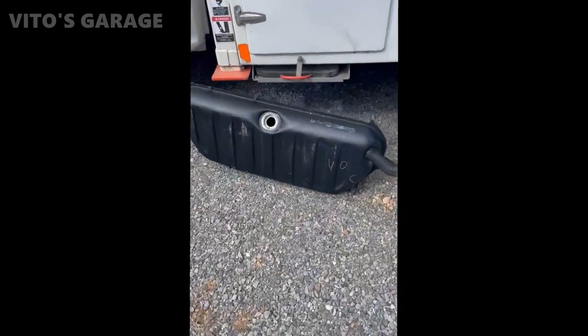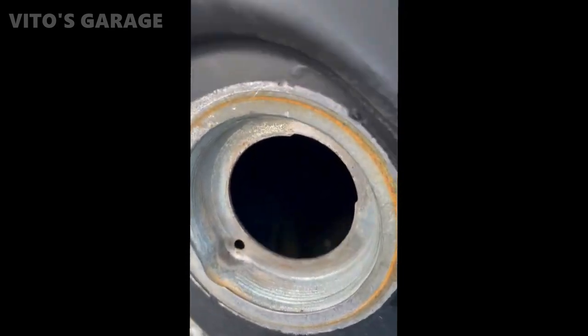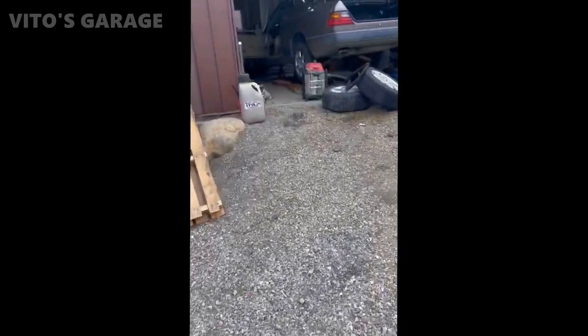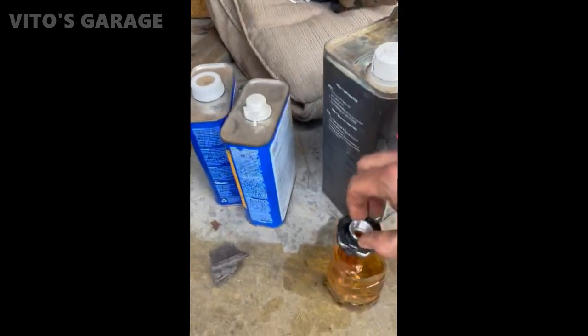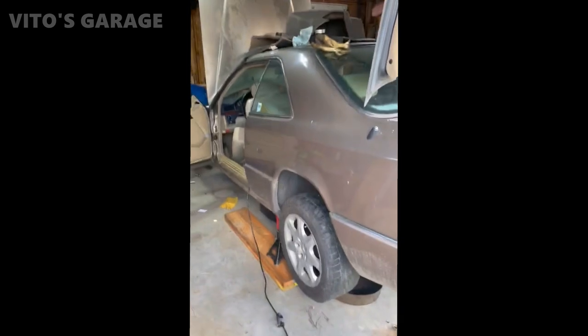Here's the tank out of the W124 300 CE. I went ahead and took it into work — we've got a heated steam cleaner. It was full of old gas and junk, but she's looking good now. I'll be throwing that back in pretty soon. I'm also cleaning out the tank screen; I've got that soaking in lacquer thinner — that should clean up just fine. Just going to let it soak and then I'll scrub it out a little bit. I'm ready to get this old girl back on the road.